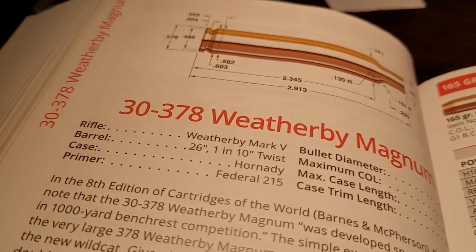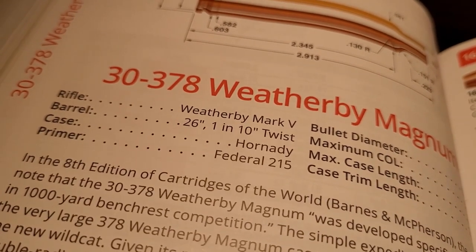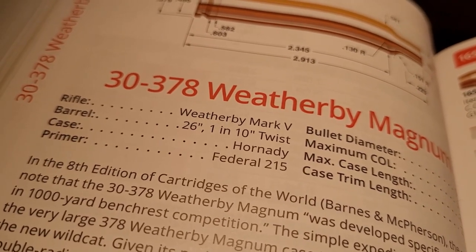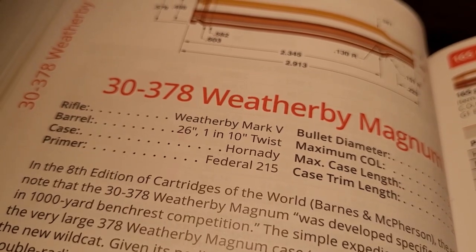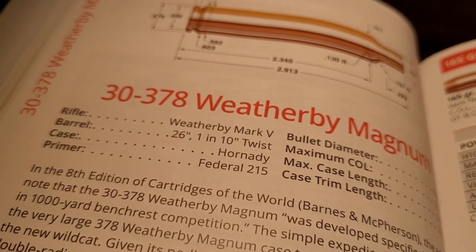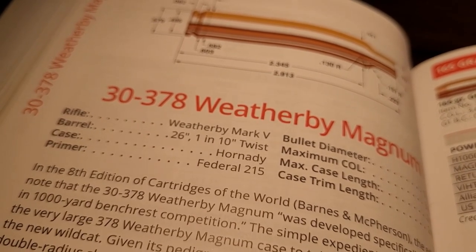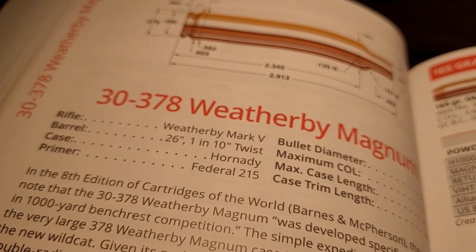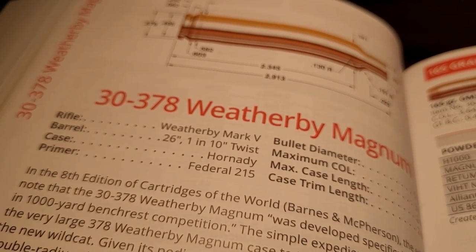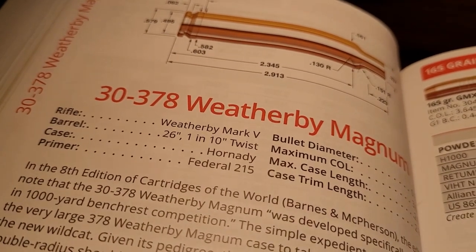Now, it does come with a 26-inch barrel, and I understand that from Weatherby — it's not very practical to hunt with a barrel that's over 30 inches long. But to truly get the potential out of this beast, you really have to have a barrel that's longer than 26 inches. And this brings me to a channel that I really like — it's called Mark and Sam After Work. They built a custom .30-378 Weatherby Magnum and got the true potential out of that cartridge.